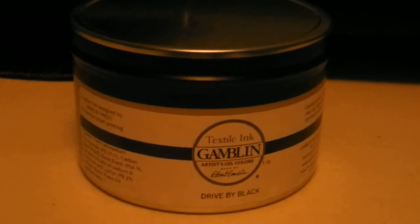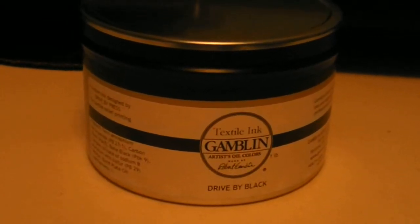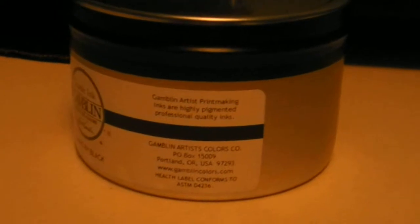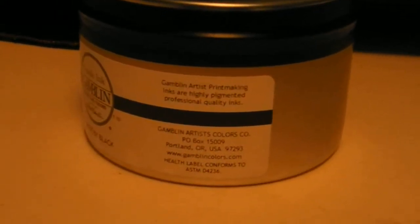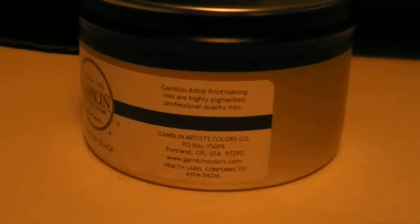I highly suggest going to GamblingColors.com, or you can also go to DriveByPress.com and order yourself a can. It includes free shipping and it'll come faster than you think.